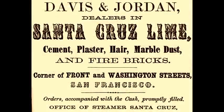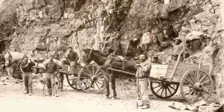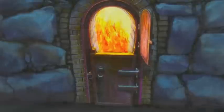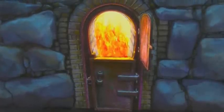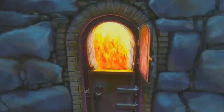In 1853, two enterprising 49ers, Isaac Davis and A.P. Jordan, set about burning lime at this location. The lime was made by quarrying local lime rock and heating it in kilns. The 2,000 degree temperatures converted the calcium carbonate of the rock into calcium oxide, or lime.